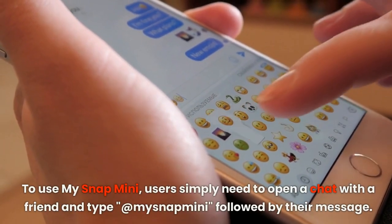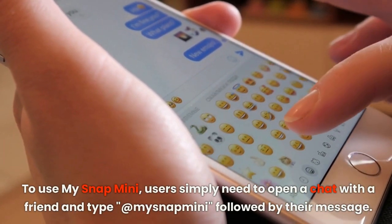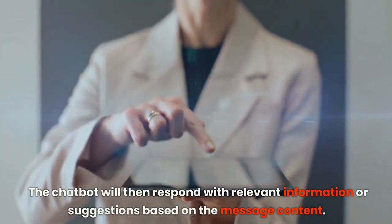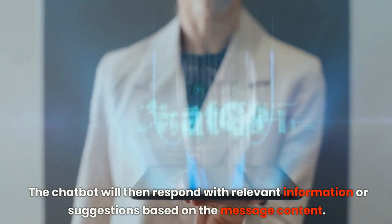To use MySnap Mini, users simply need to open a chat with a friend and type @MySnapMini followed by their message. The chatbot will then respond with relevant information or suggestions based on the message content.